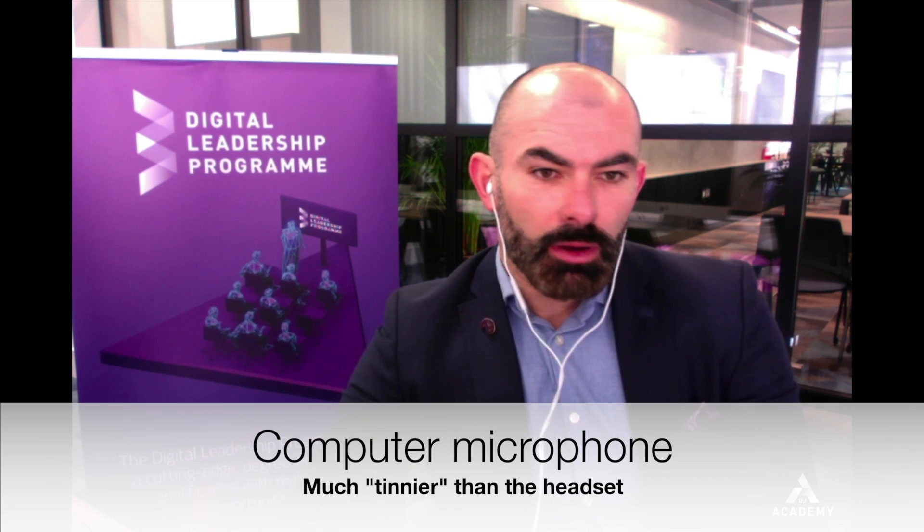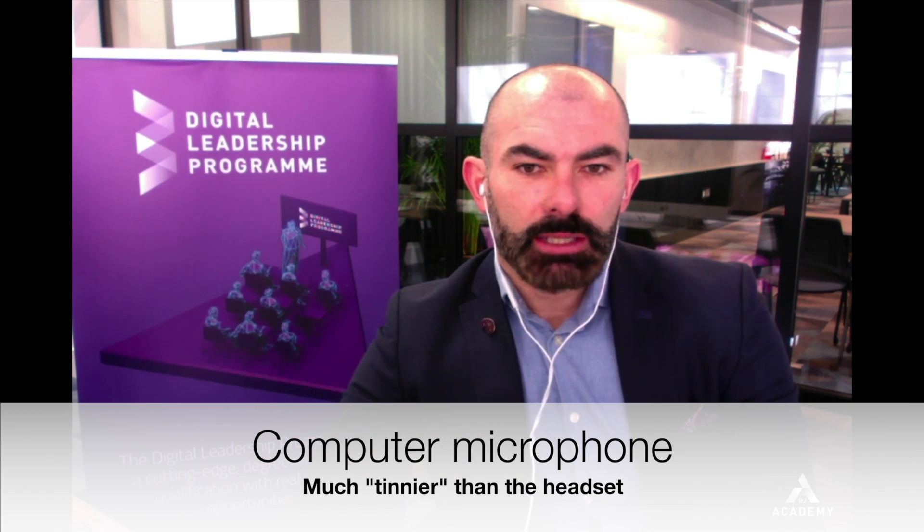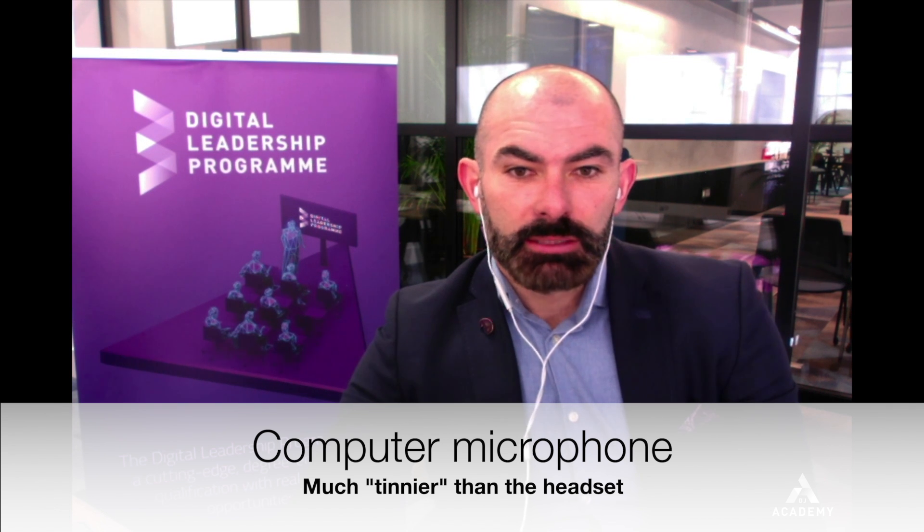Although I'm wearing my headpiece, I've switched the microphone to the internal microphone on the computer. Let's see if you can notice any difference — sometimes you will, sometimes you won't, but it's worth testing by recording a short video of yourself and listening back to see which is the best option.